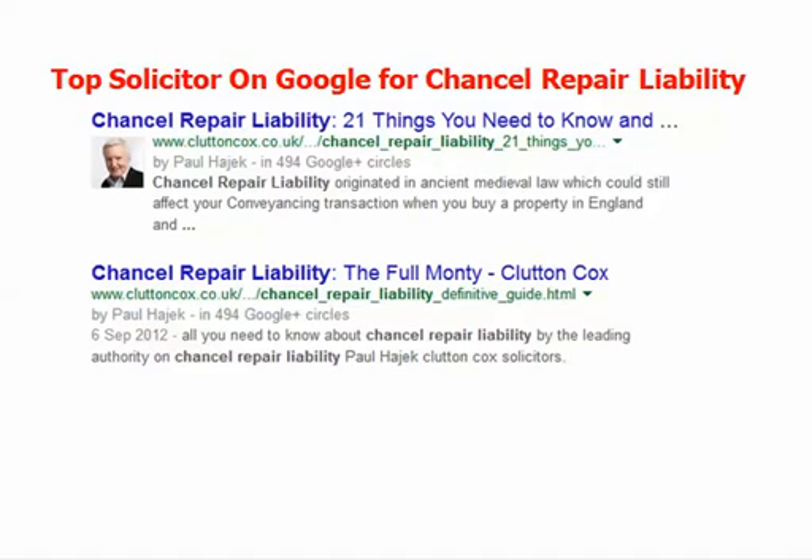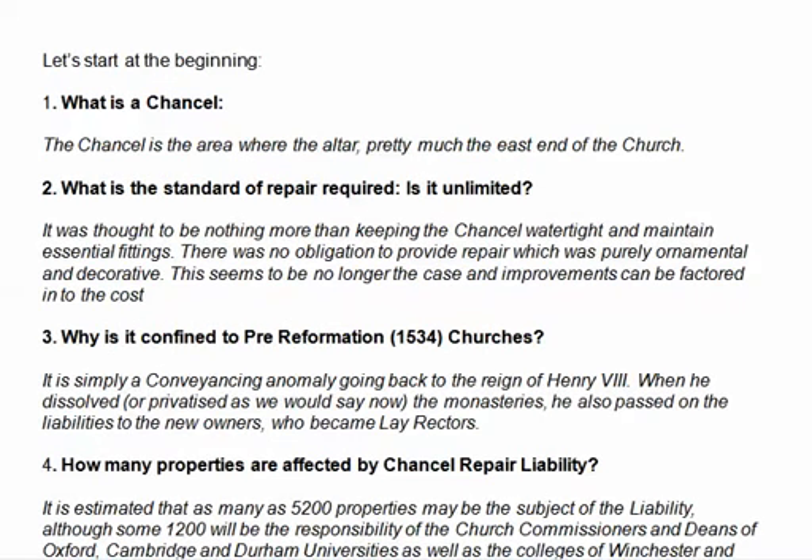It doesn't sound very fair, because it's all about ancient rules, many hundreds of years old. Paul Hadjik put together this 21 tips guide about Chancel Repair Liability. So let's start at the beginning — what is a chancel?